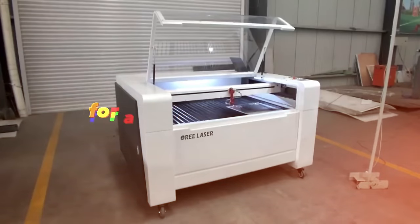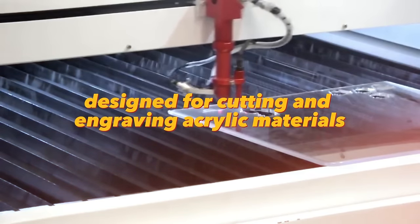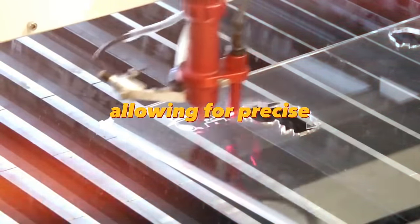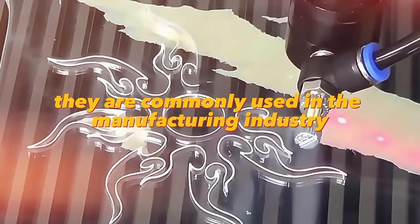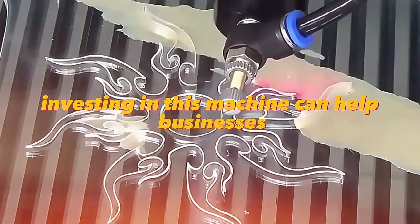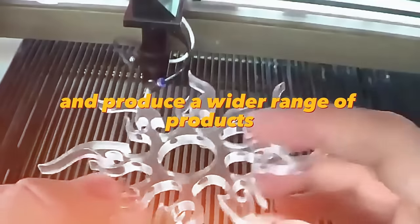Laser cutting machines for acrylic are specifically designed for cutting and engraving acrylic materials. These machines use a laser beam to allow for precise and intricate designs. They are commonly used in manufacturing and by hobbyists to create high-quality products such as signage, displays, and decorative items. Investing in this machine can help businesses and individuals expand their capabilities and produce a wider range of products.